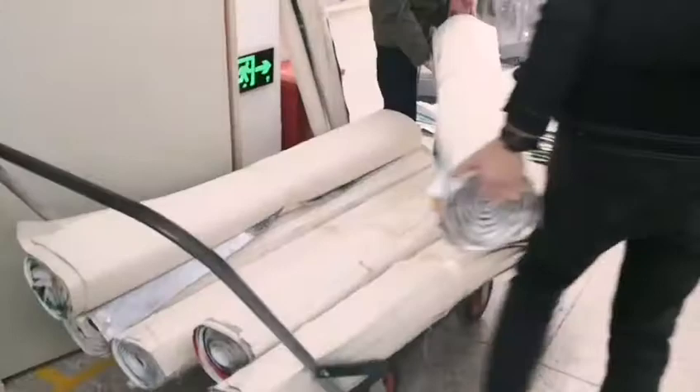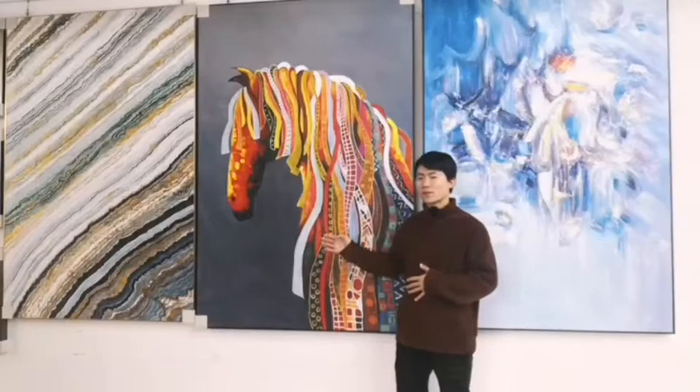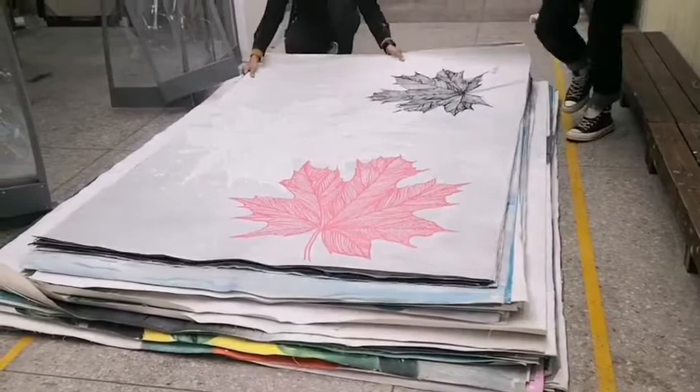Every week we ship large size paintings like this in canvas roll. This way we can save on shipping costs quite a lot. The size is 120 by 180 centimeters, or 1 meter by 2 meters.